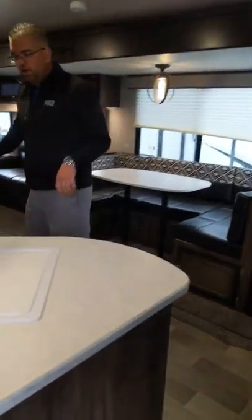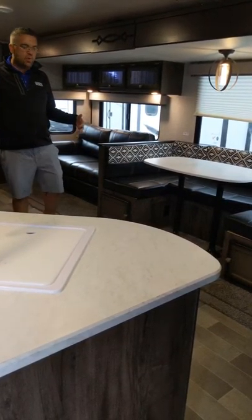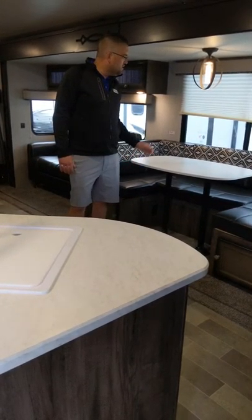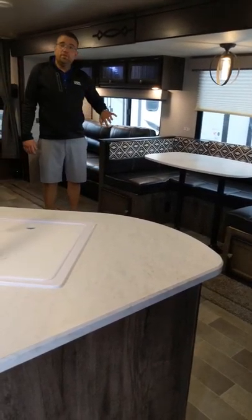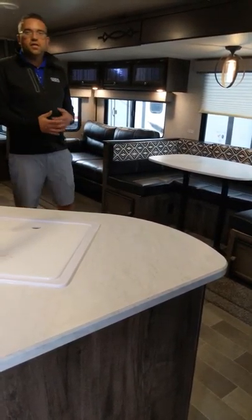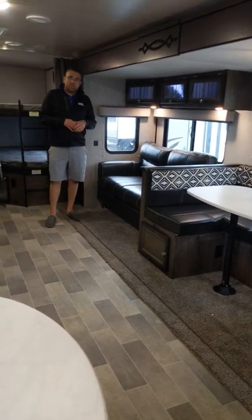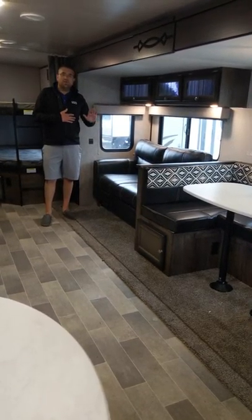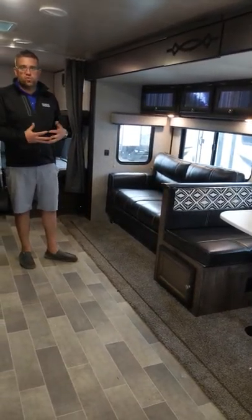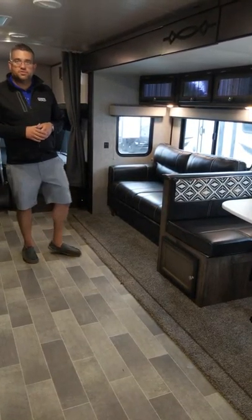Coming towards the back of the unit, on the right hand side you'll notice a nice big slide that really opens things up in the 312. There's a U-shaped dinette with a cool contemporary light fixture that adds a really nice touch. You can sleep two people versus one on a traditional dinette, and it gives you more room for eating or a nice card game. Mallard went with a tri-fold sofa instead of a jackknife, which folds out into a memory foam type surface — a little more comfortable than the traditional jackknife you get in a lot of other campers.